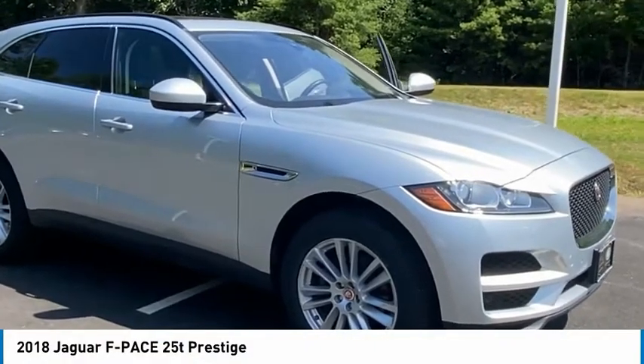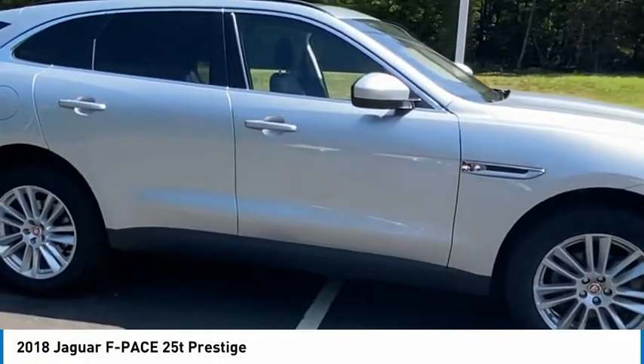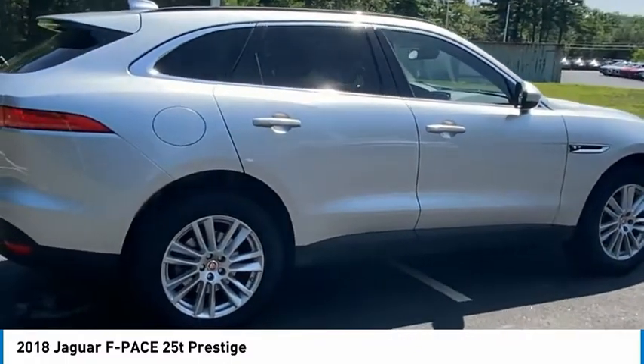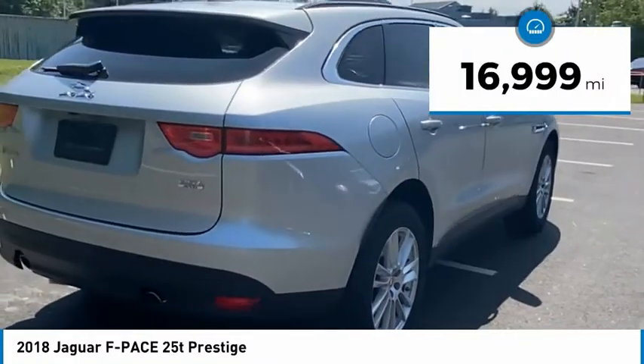Stop by and take a look at the 2018 F-Pace. The first Jaguar luxury performance SUV brings together sporty handling and dramatic beauty with everyday practicality and efficiency. This vehicle has less than 20,000 miles.